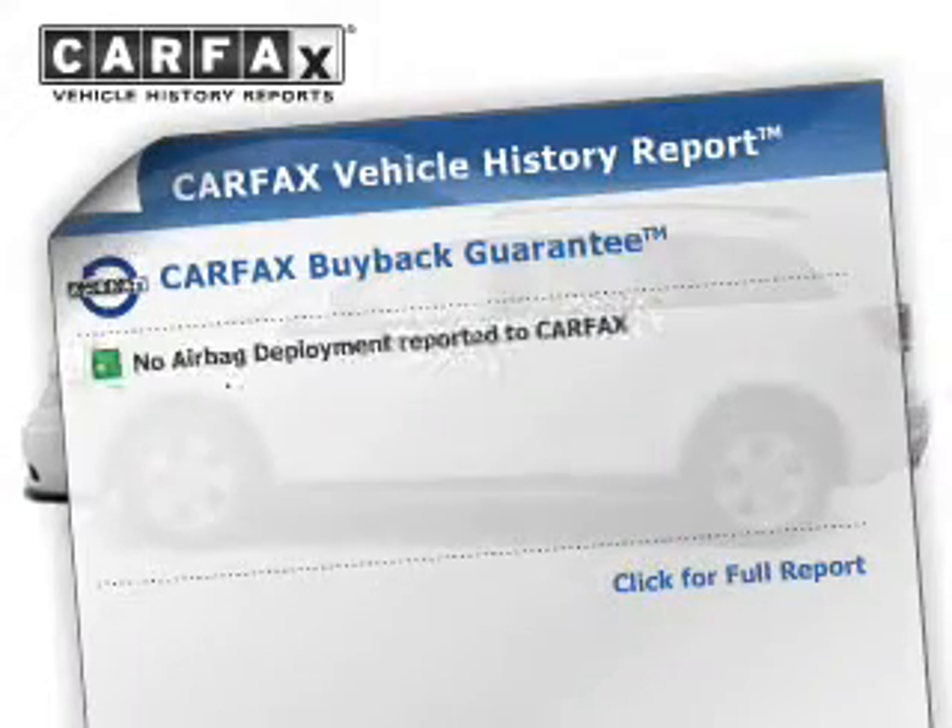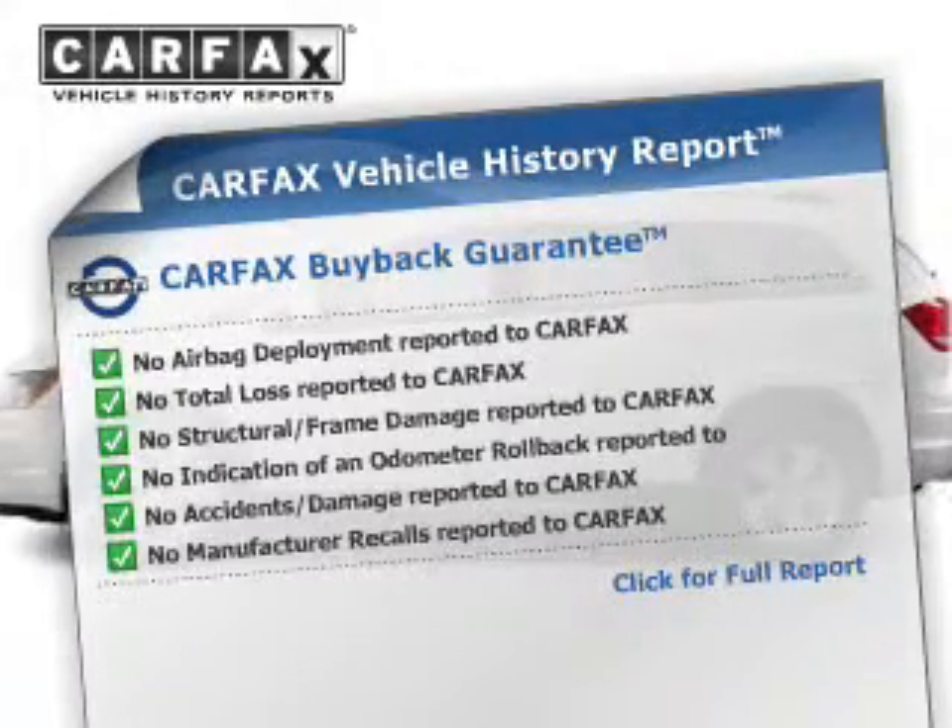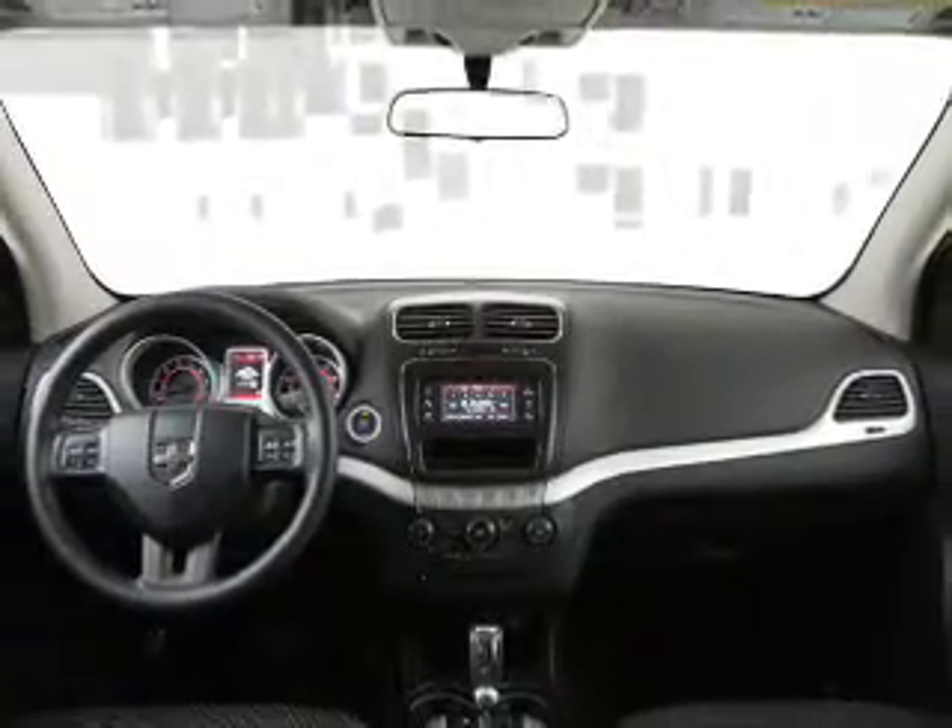An included Carfax Vehicle History Report allows you to purchase with confidence and the knowledge that your buy was a smart choice. Our website offers more information on all of our vehicles. Call us today to start test driving.